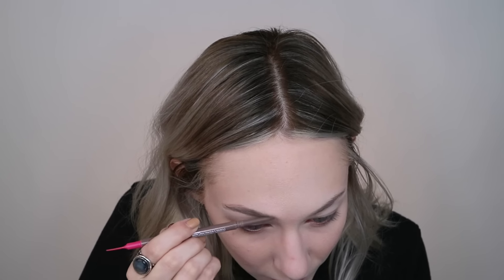For brow products, I don't think you'll be shocked. One is the Annabelle Skinny Brow — I think it might be only available in Canada, but if you are in Canada, you're in luck. And then there's the Essence Make Me Brow, which is kind of like a tinted brow gel.